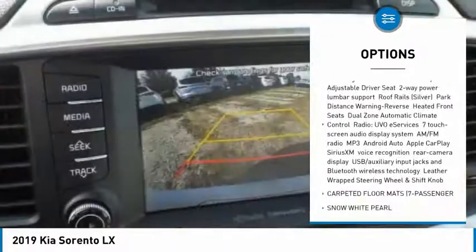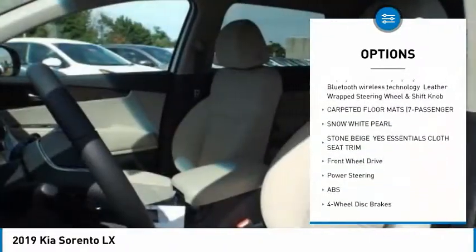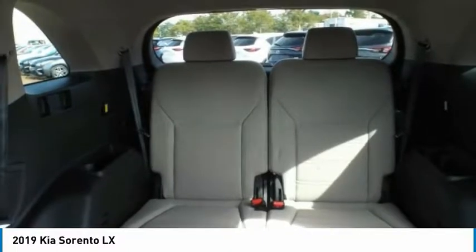Stability control, traction control, keyless entry, backup camera, anti-lock braking system, steering wheel audio controls, Bluetooth, power steering, driver airbag, adjustable steering wheel.